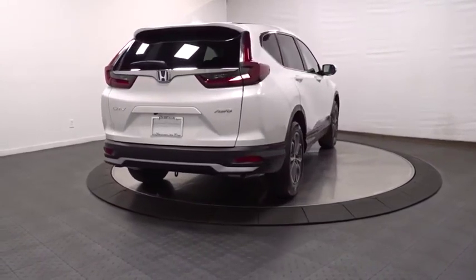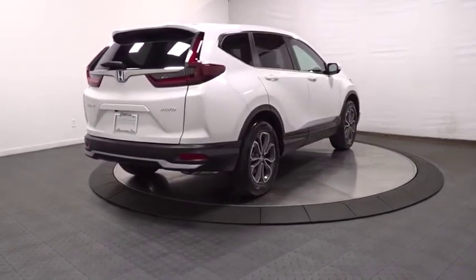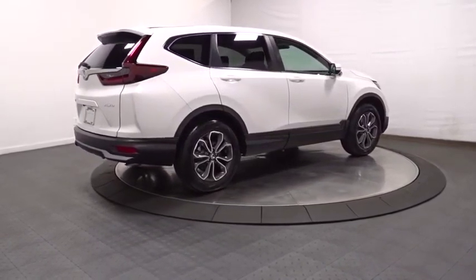Tachometer, clock, seat trim, engine immobilizer, body color door handles, tinted glass, low tire pressure warning.